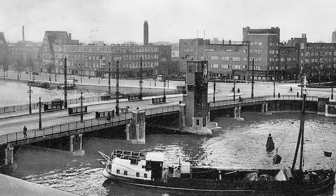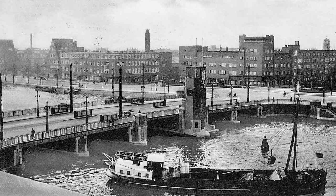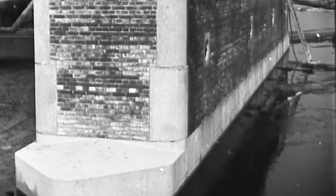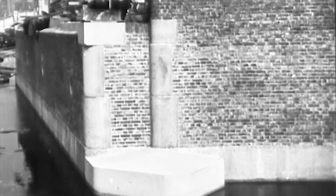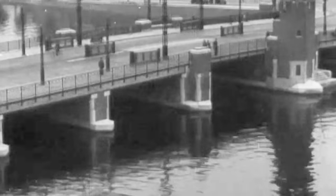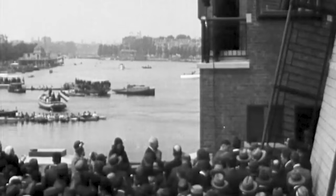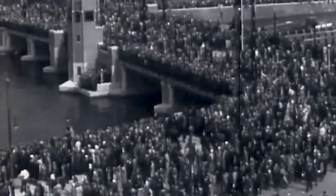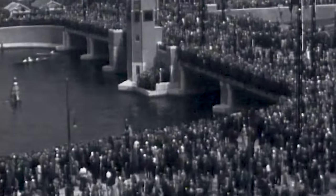Built in 1932, Berlacher Bridge is a significant landmark in Amsterdam. Construction took about three years, mostly because the river had to stay open to marine traffic the entire time. When it was opened, it was the largest bridge in Amsterdam at 80 meters long and 24 meters wide. The opening of this bridge was a pretty big deal — look at the size of the crowds.